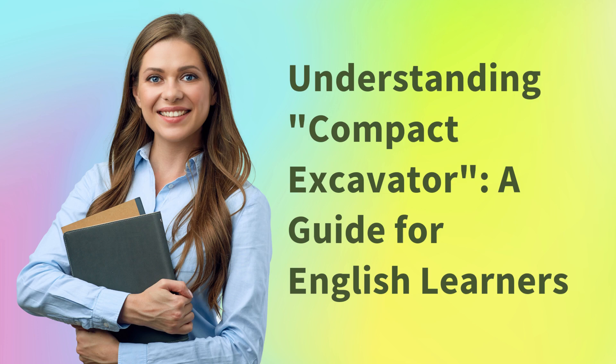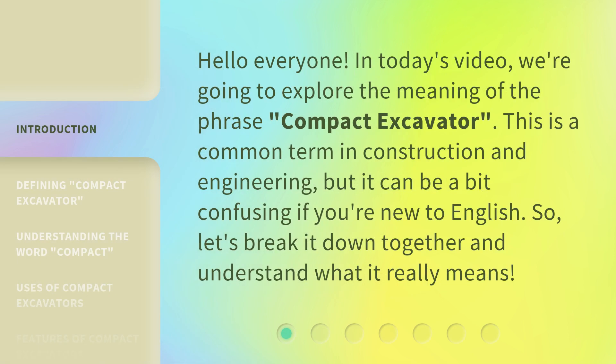Understanding Compact Excavator — a guide for English learners. Hello everyone! In today's video, we're going to explore the meaning of the phrase 'compact excavator.' This is a common term in construction and engineering, but it can be a bit confusing if you're new to English.